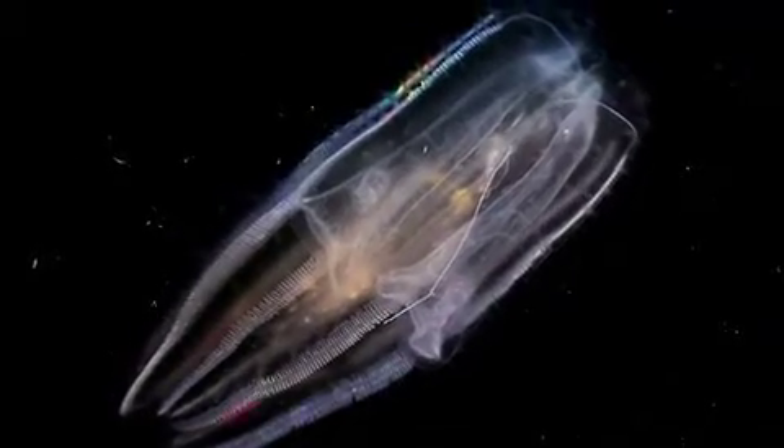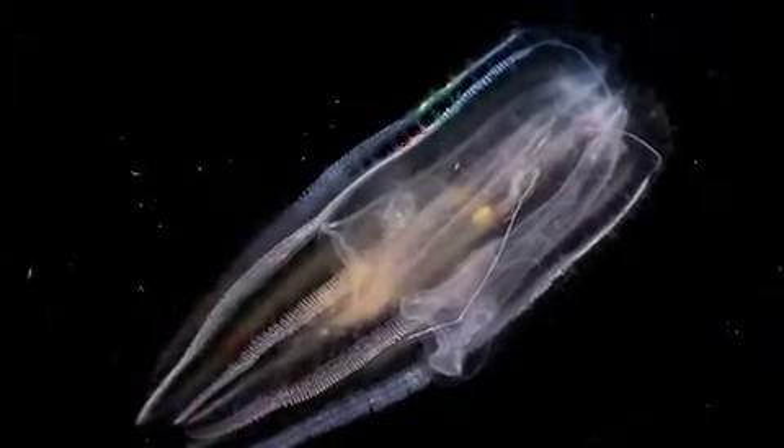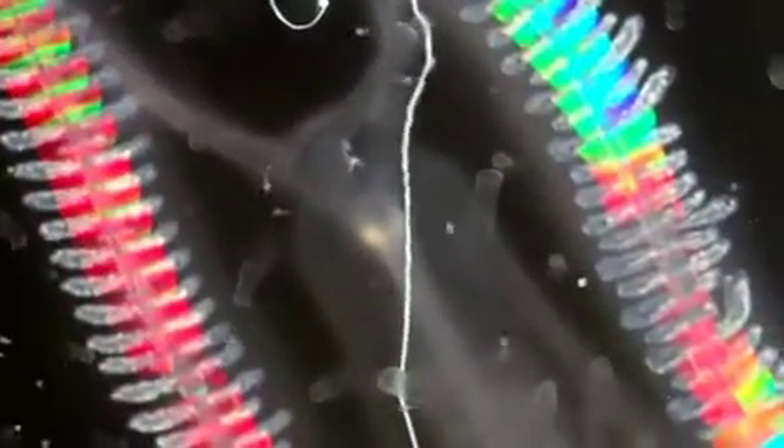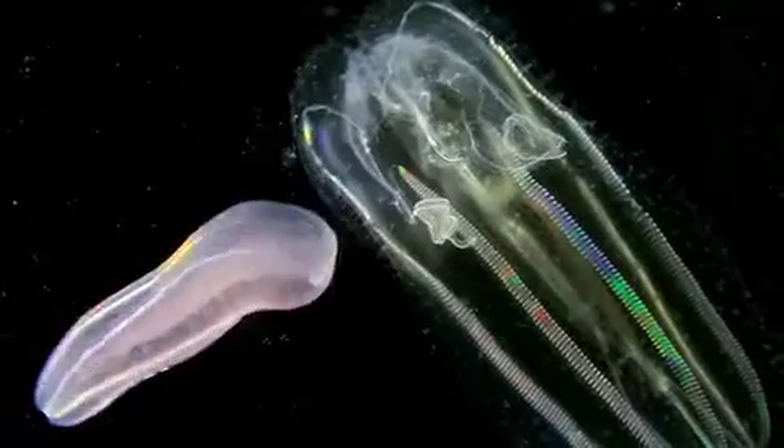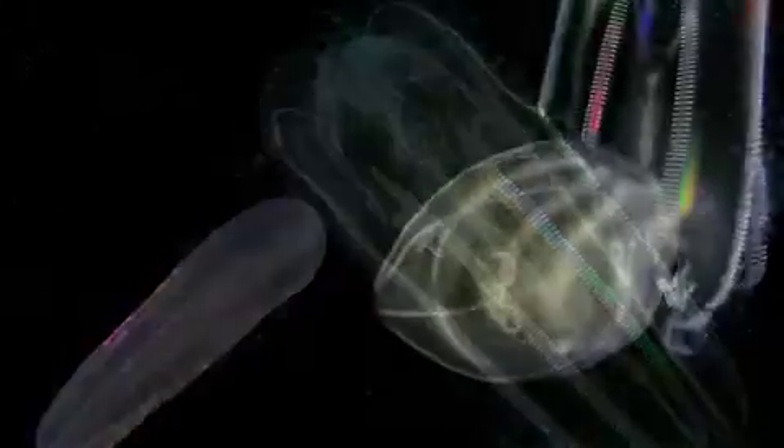Unlike jellyfish, ctenophores do not have stinging cells. They won't hurt you, but they are carnivores. Some catch shrimp using tentacles covered with sticky cells called coloblasts. Other species can bite and swallow ctenophores much larger than themselves.